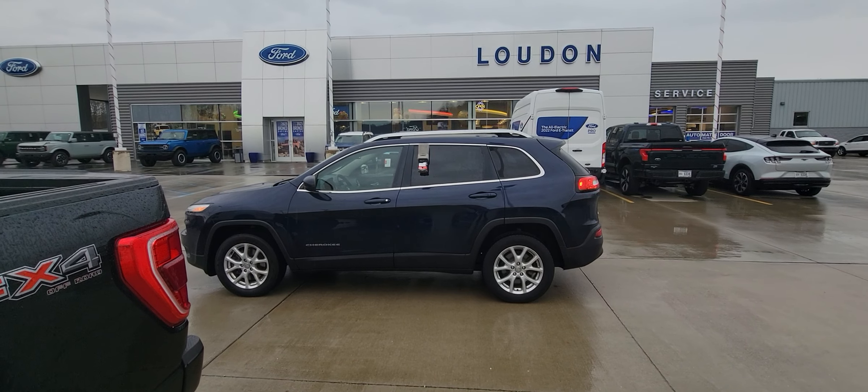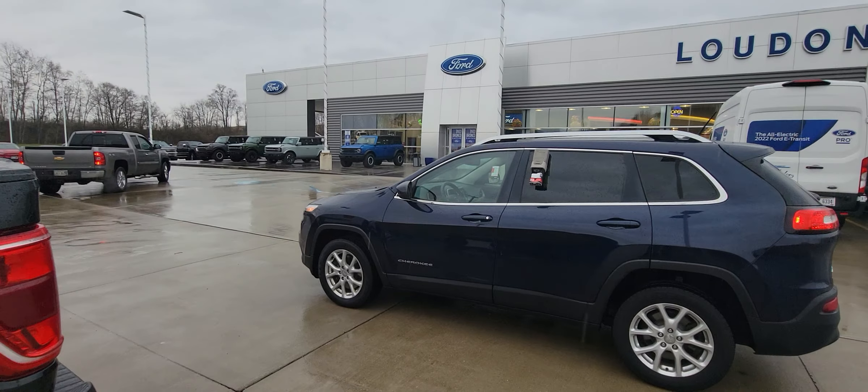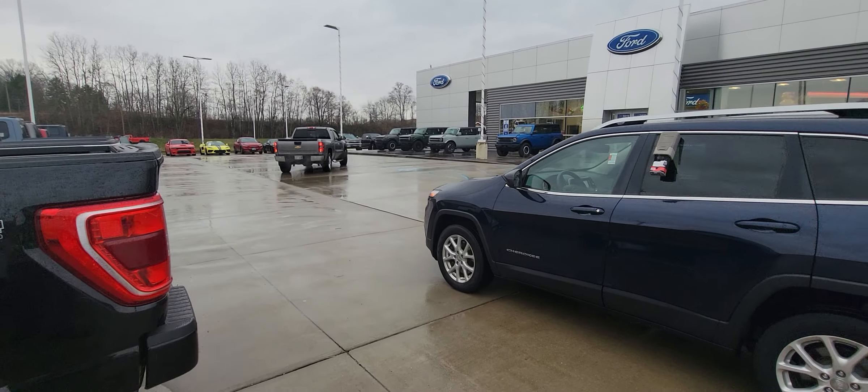Good morning, welcome to Loudon Motors Ford. Here we have the 2015 Jeep Cherokee. I just took this thing down the road — runs and drives absolutely fantastic.